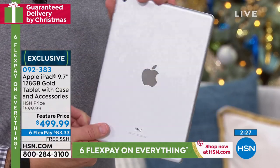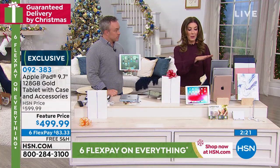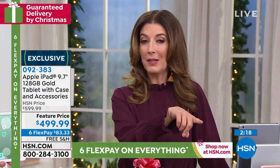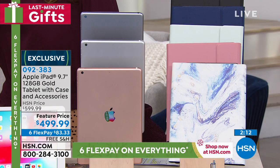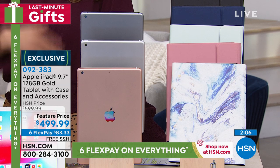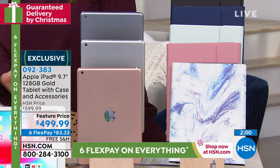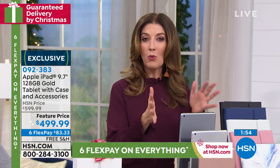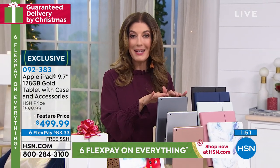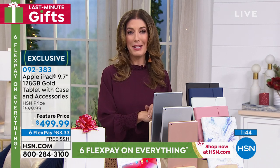The 128-gig size — let's remind everybody why it's so great. If you already own an Apple iPad, it probably isn't 128 gig, because they started at 16 gigs. Maybe you have the 32 or 64. If you don't have the bigger size, you're probably not able to download all the photos, videos, shows, and movies you want. When you buy an Apple iPad, you can't expand the memory — that's locked in. So get the biggest memory your money can buy.